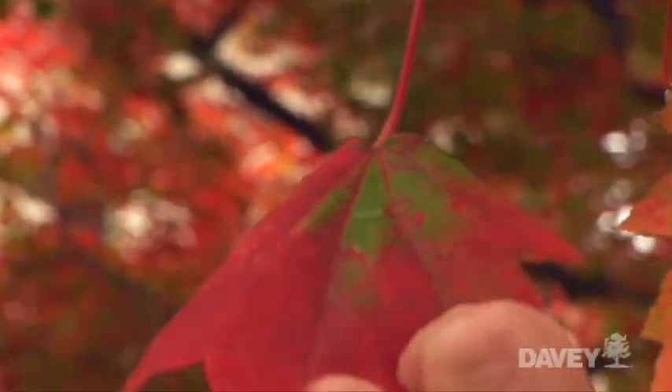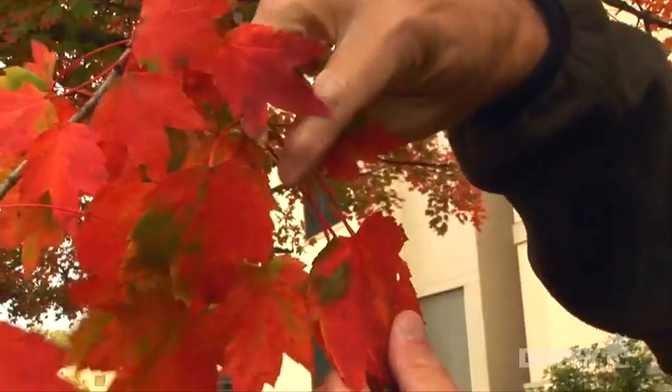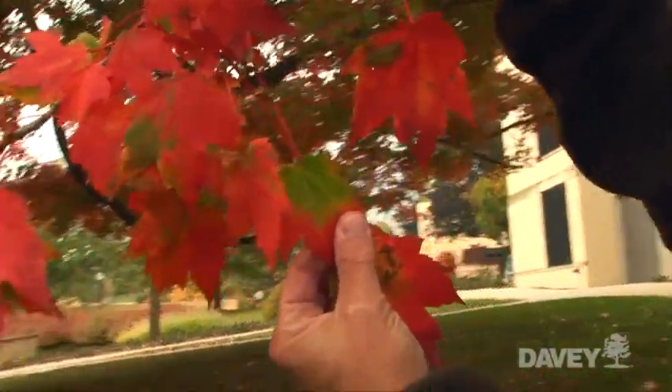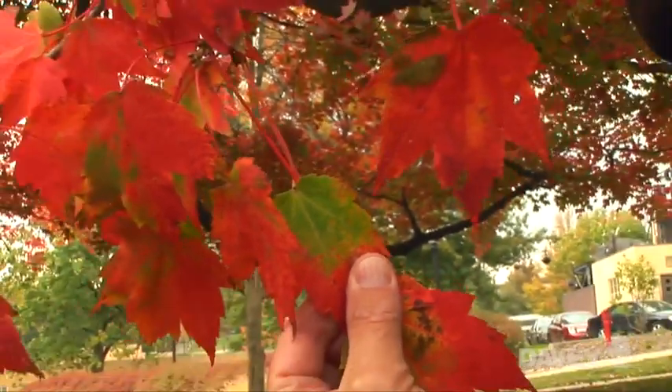Anticyanin develops as we begin to get cooler night temperatures in the fall. It leads to a reddish coloration in the leaf that overwhelms the green and fading chlorophyll pigments.